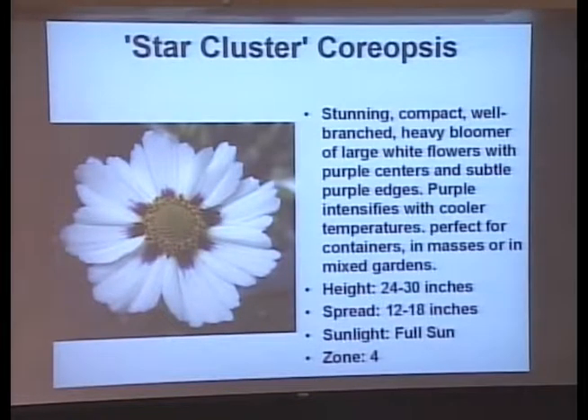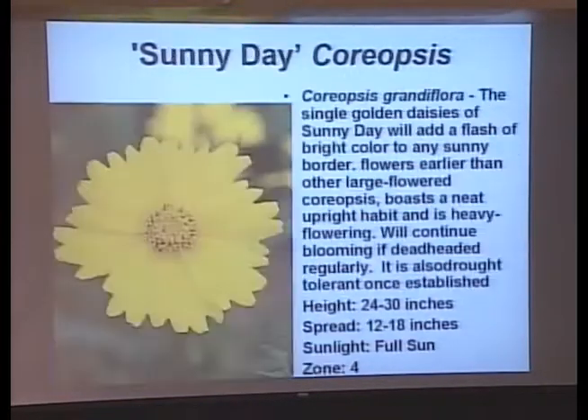Coreopsis — I've got two new ones to show you this year. Star Cluster is 24 to 30 inches. What I would do with coreopsis that get to be 30 inches: Fourth of July, cut them in half. They'll still bloom for you, be more compact, and you won't need that tomato cage. Sunny Day is also 24 to 30 inches — if you don't cut it back or cage it, it's going to flop.